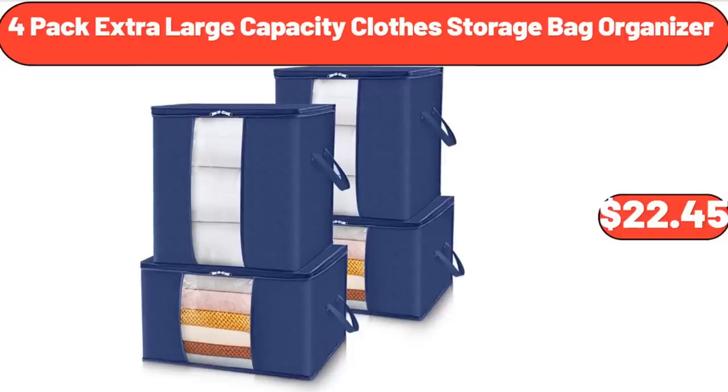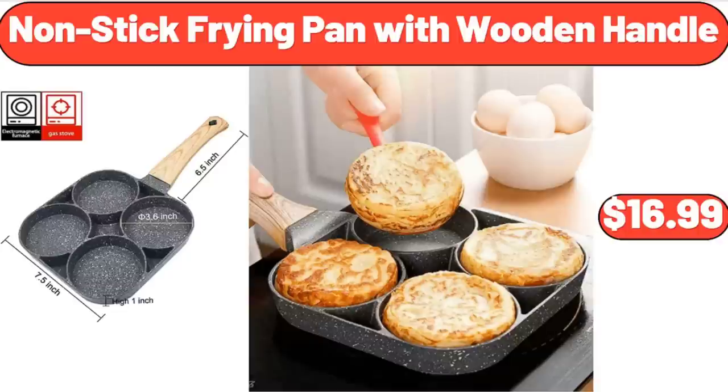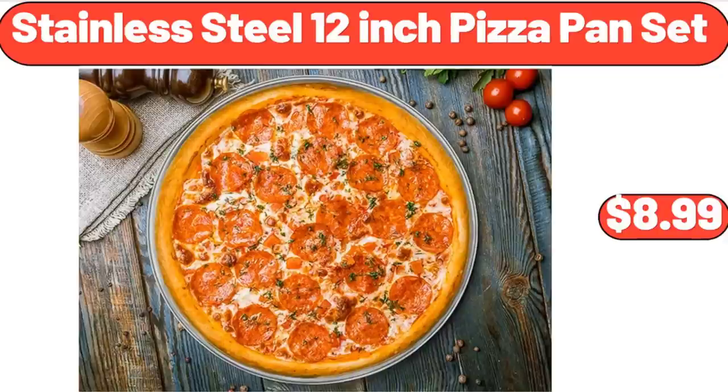Extra Large Capacity Clove Storage Bag Organizer, $22.45. Laundry Hamper, $26.80. Non-Stick Frying Pan with Wooden Handle, $16.99. Stainless Steel 12-Inch Pizza Pan Set, $8.99.